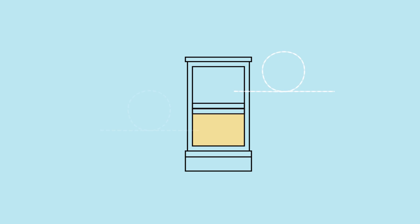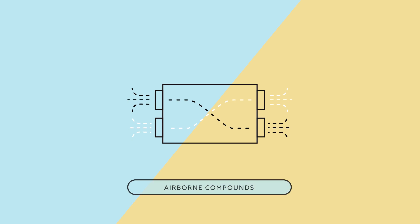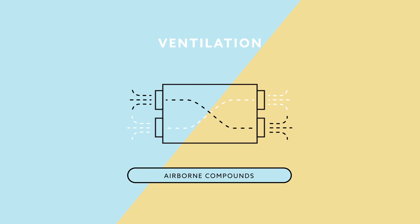Ventilating your home is as simple as keeping windows open to circulate indoor and outdoor air. Of course, we close our windows in the colder months for a reason — it's cold and losing all that heated air is expensive. The solution? An energy recovery ventilator system, or ERV. An ERV vents poor indoor air and draws in fresh outdoor air while keeping your home's temperature and humidity levels stable.